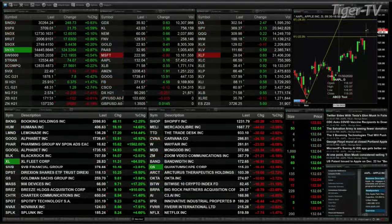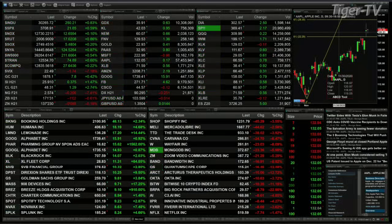Good afternoon, folks. This is Steve Rhodes coming to you live from sunny Delray Beach, Florida. This is your 2 p.m. update. Currently, we've got all the indices trading to the upside. Dow's up 249, S&P 21, NASDAQ 12, Russell 17, semis are up five points.